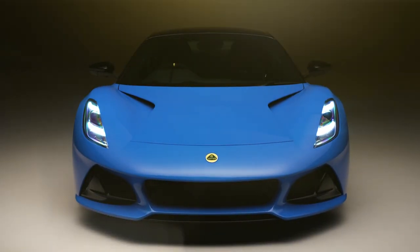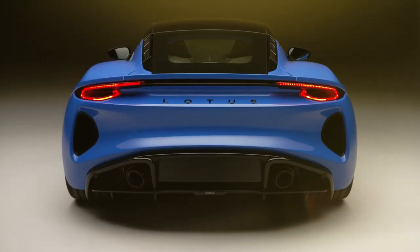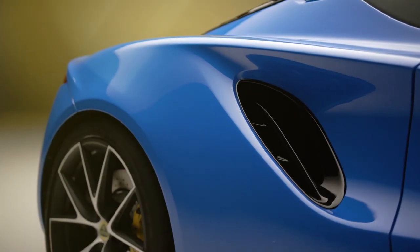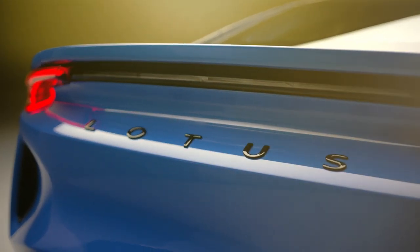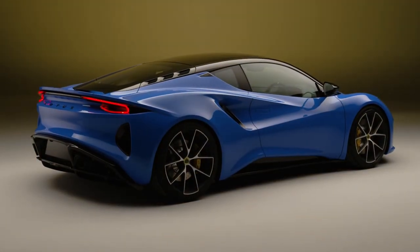The Lotus Amira, the latest offering from the renowned British brand, has captured the attention of enthusiasts with its remarkable features and attractive price point. This high-performance vehicle boasts a manual gearbox and agile handling, giving the Porsche Cayman a run for its money at half the price.